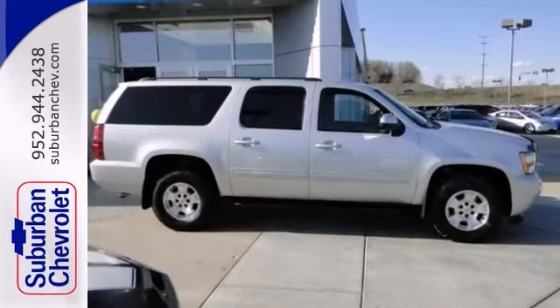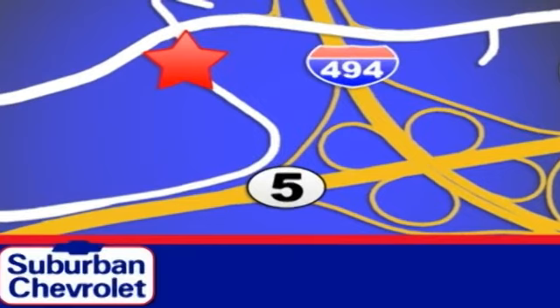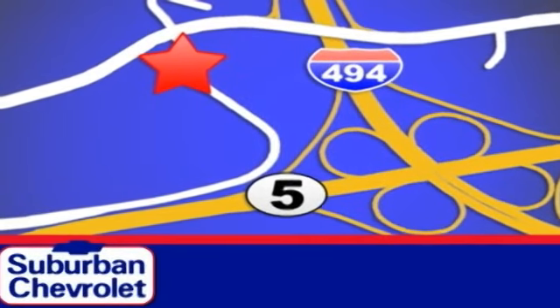Come take a look. Stop in today for a no-obligation test drive and shop over 16 acres of inventory. We are conveniently located in Eden Prairie at Highway 494 and Highway 5.